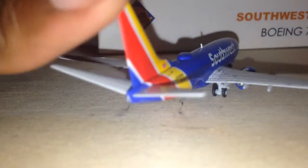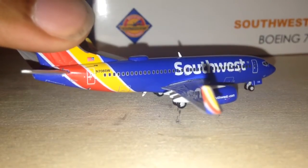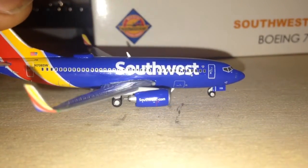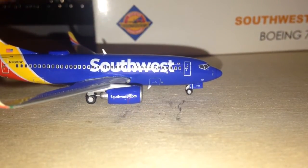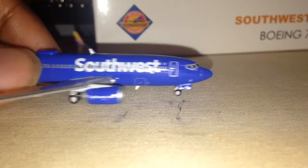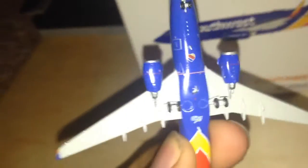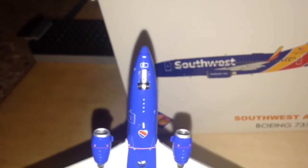Moving on to the other side of the plane: there's the APU in the back. You can see the rear cargo door, the other winglet, the other engine, and all those details. Features rolling gear. Front cargo door. There's another detail of the heart on the bottom — that looks really nice, I like that. And the nose gear.